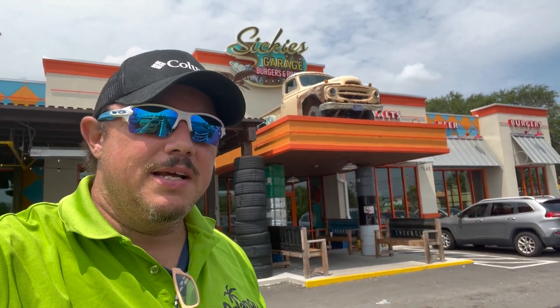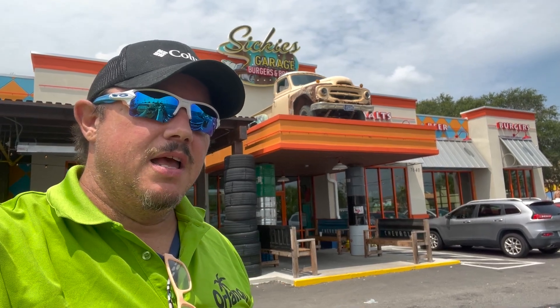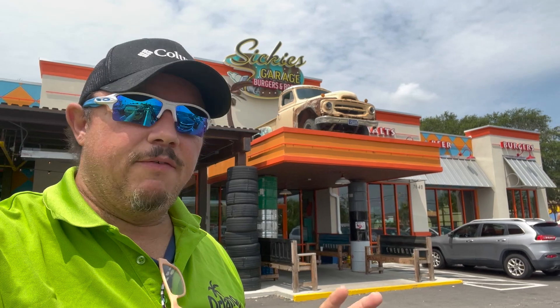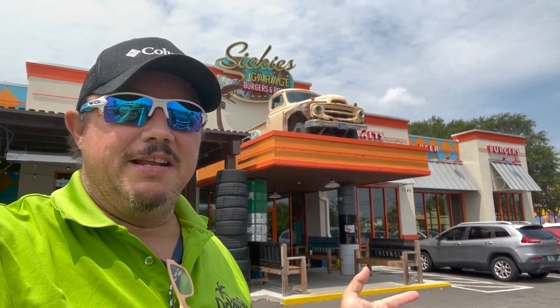Hey guys, Lee here from Theme Park Ohana. I'm here at Sikki's Garage, a place Jen said she would never eat. I have a couple hours break between stroller deliveries, and I've always wanted to try this place — just because of the name Sikki's.